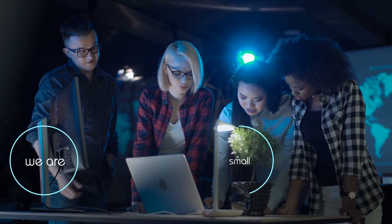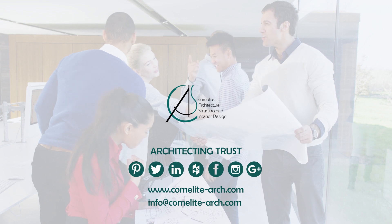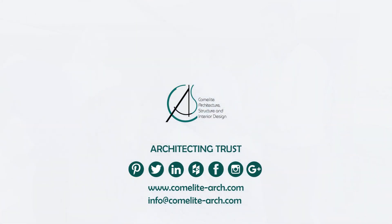We are small with big ideas. Architecting trust.